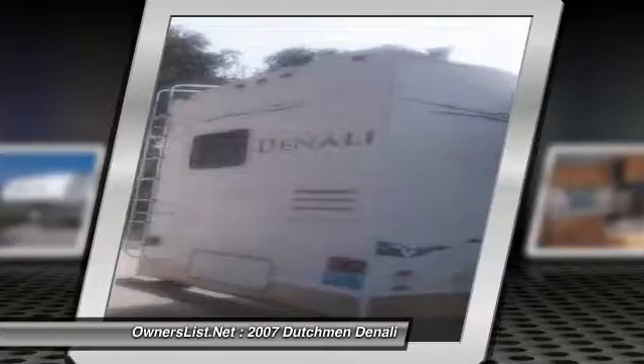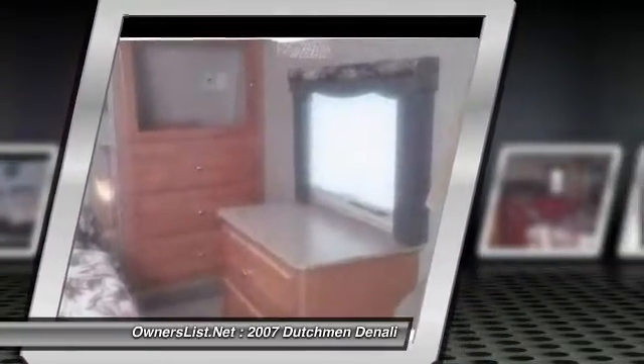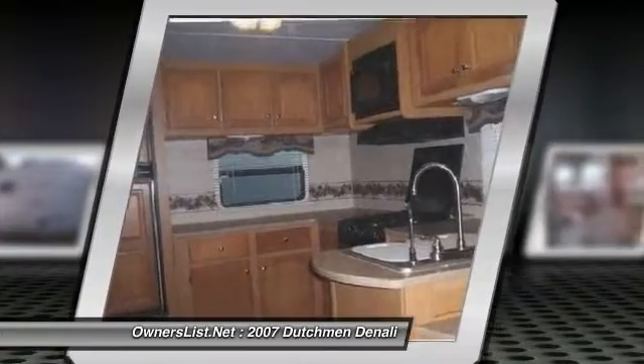Three slides, sleeves for with hotbed, storage under the queen-size bed with other storage throughout, including a full pass-through under the trailer.